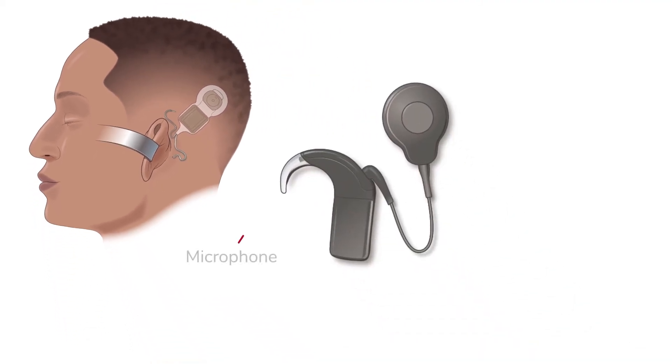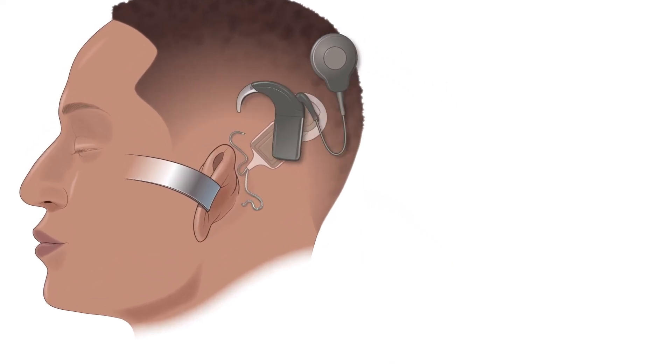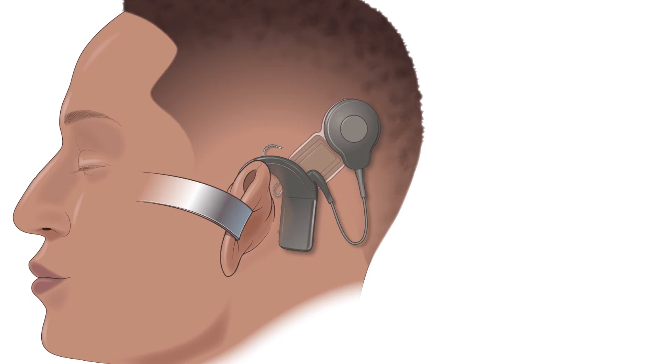The external speech processor contains a microphone for picking up sounds that a person would normally hear, and a speech processor which digitizes these sounds and sends them as electrical impulses to the transmitter coil. The transmitter sits on top of the scalp to match where the internal receiver is under the scalp.